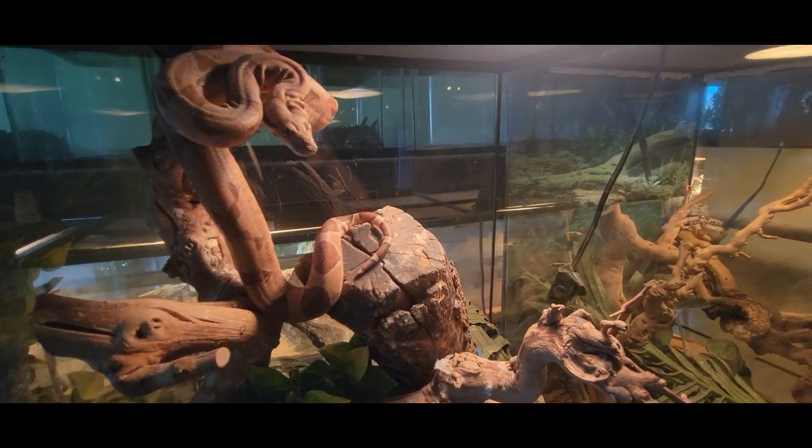The boa constrictor also comes in many different color forms. This one right here is a super hypo or a high-end hypo. You can have super hypos, albinos, sun glows, moon glows, jungles, and many other color morphs. So if you like a little color, you have options, and if you just like a beautiful normal red-tailed boa, they're out there as well. You also have localities such as Nicaraguan, Suriname, Peruvian, Guyana, Hog Island, and quite a few others, including Colombian. You can find true localities from time to time, which also have different variations of colors and patterns.